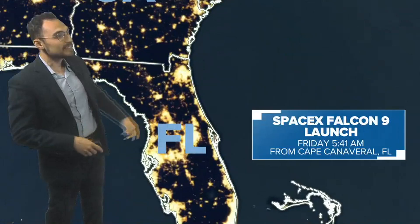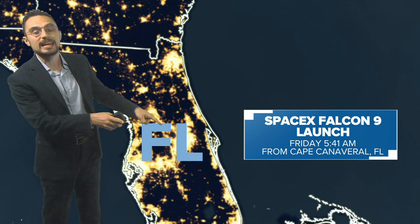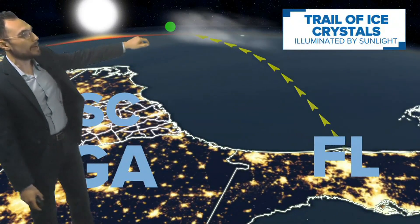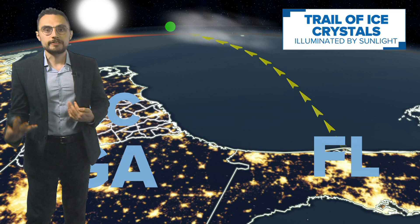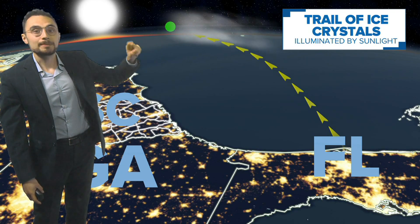It started a few minutes prior from a SpaceX launch, which departed on Friday at 5:41 from Cape Canaveral. It only took a couple of minutes to travel all the way up and off the coast of South Carolina. What you're seeing in that video was a trail of ice crystals, which was illuminated by the sun.